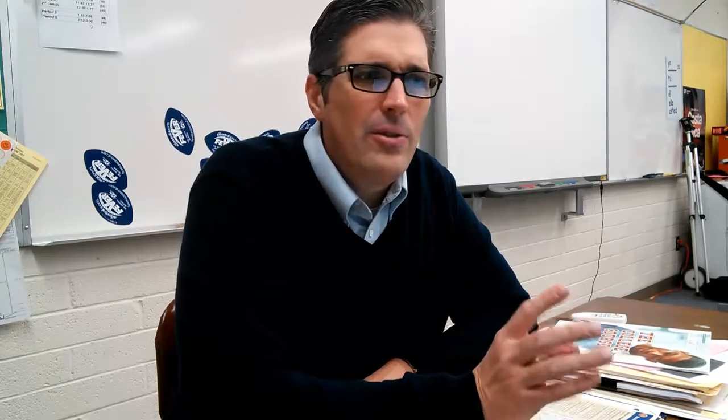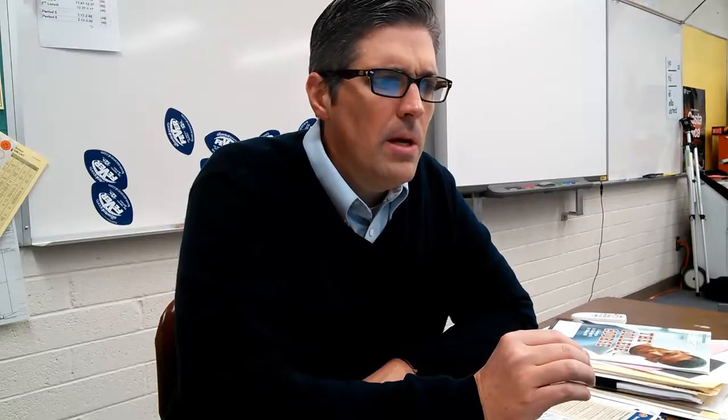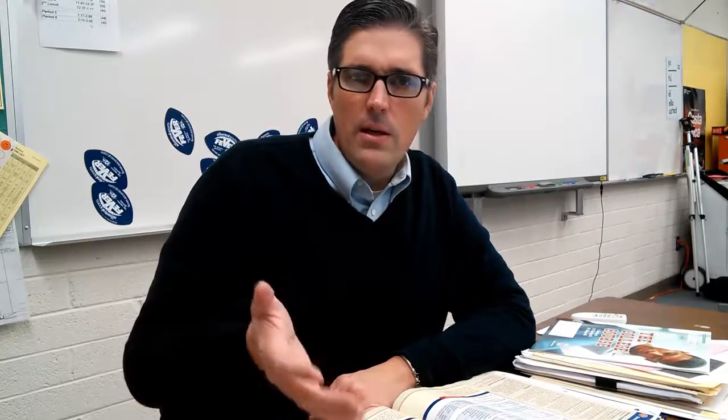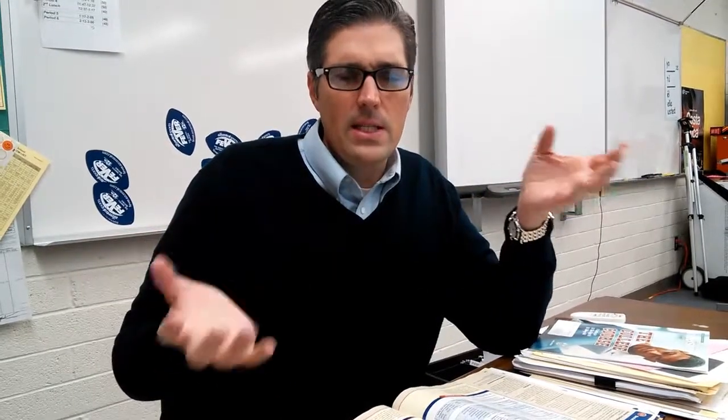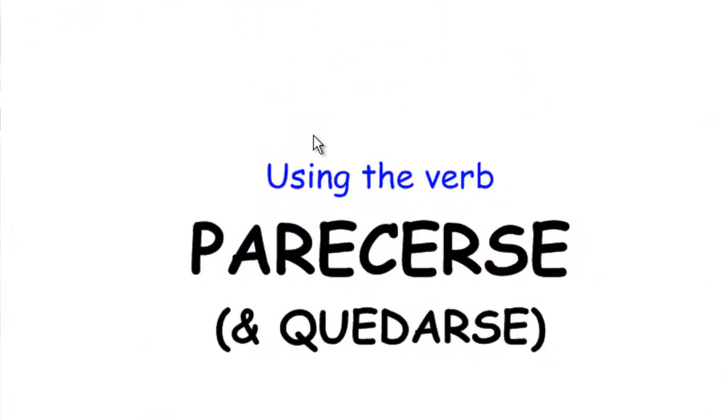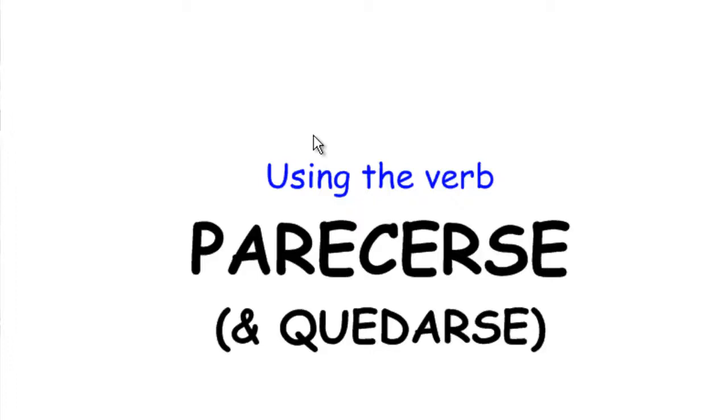I am going to throw one more thing in here, because one thing I noticed that a lot of my students have struggled with through the chapter is this verb, parecerse. I didn't really teach it as much as I should have, so I wanted to do a quick review. Quedarse is also a word from this chapter we should review. So let's talk about using the verbs parecerse and quedarse.